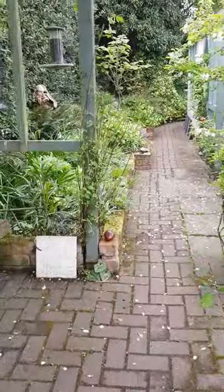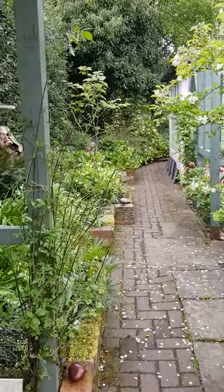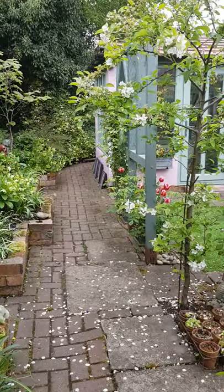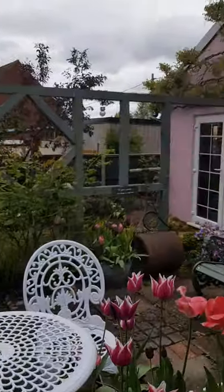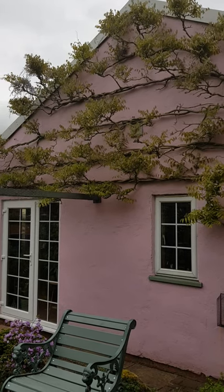As we walk under the Rose Arbor, Rambling Rector above it is also a mass of buds and looks set to be very early this year. I'm just going to turn and show you the wisteria, which is beginning to colour up at the top.